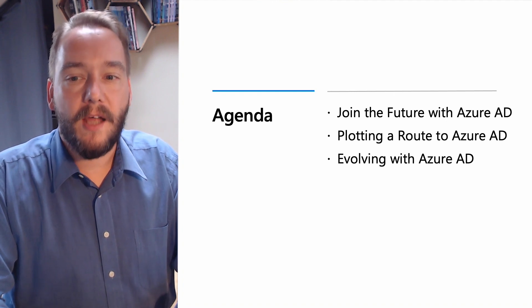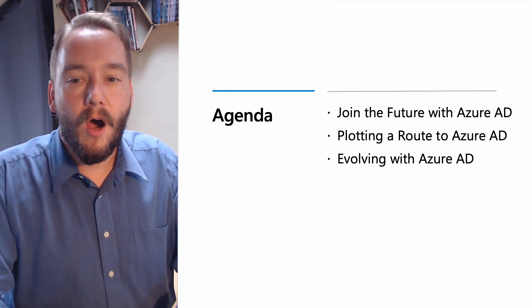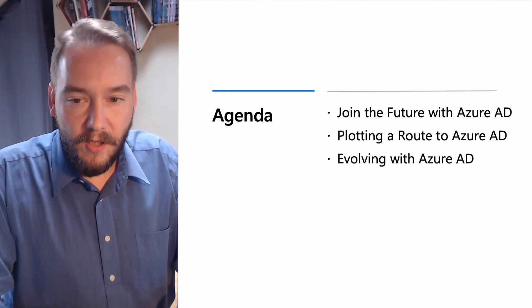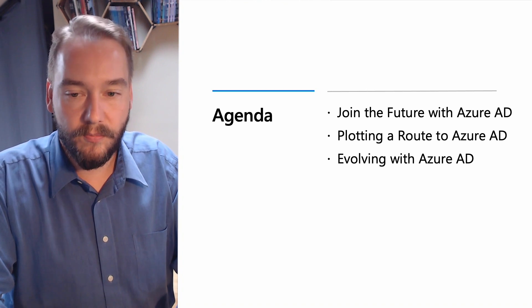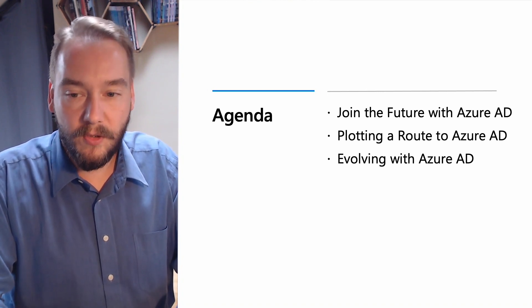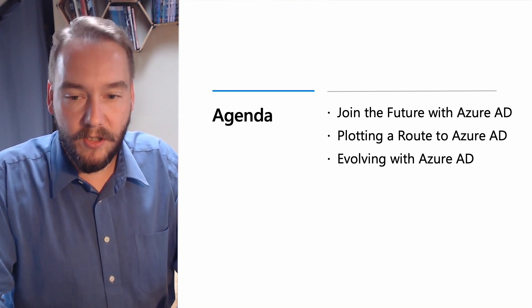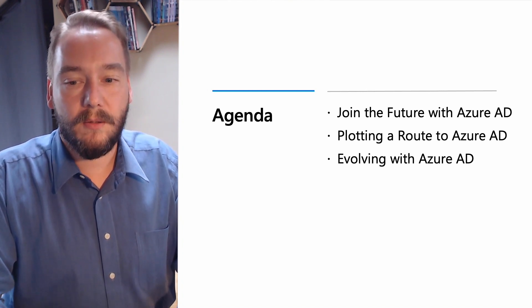We will begin by looking at why now is the time to stop using ADFS and the trends we are seeing from customers as they migrate to the cloud. Second, how you can plan your migration journey successfully to migrate all your apps from ADFS today, including applications such as Salesforce, ServiceNow, SuccessFactors, and others. Third, we will summarize the business benefits in case you need to convince stakeholders, plus all the additional insights, management, and governance advantages in Azure AD for your application ecosystem. We'll conclude with a cheat sheet of actions and items that you can use for your migration.